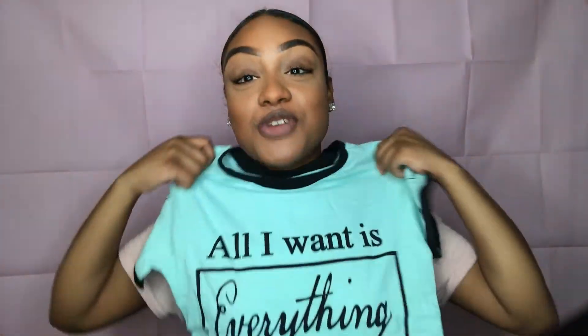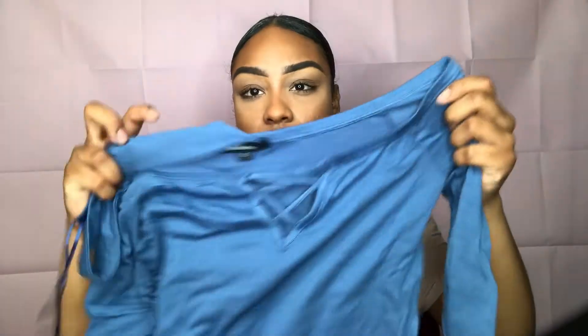I got this in a size small because I wear size smalls. I love all of these so much. This one is a choker shirt — it goes up here and has a little cross zigzag in the chest area, and I think it's supposed to be off the shoulder too.